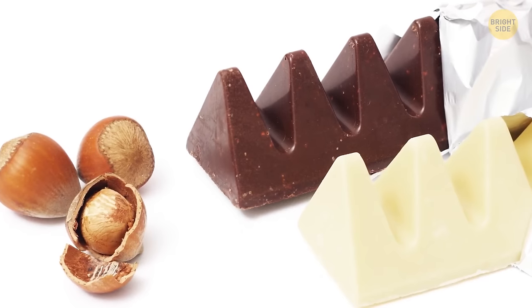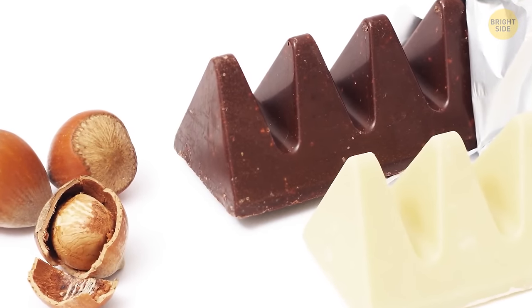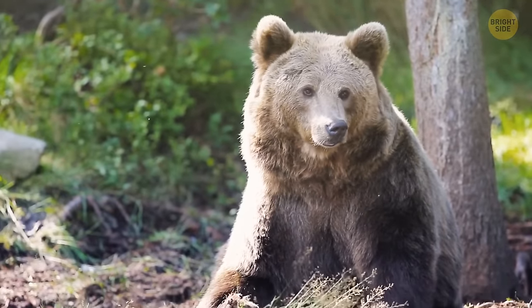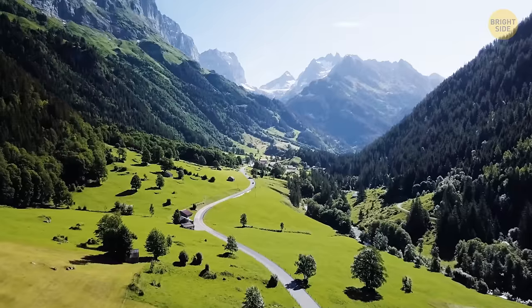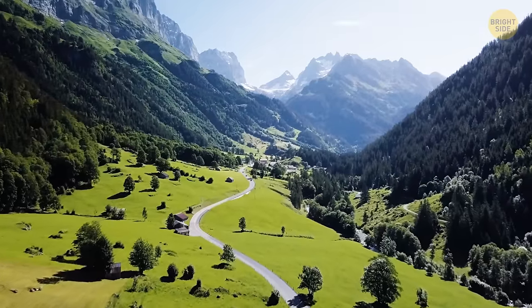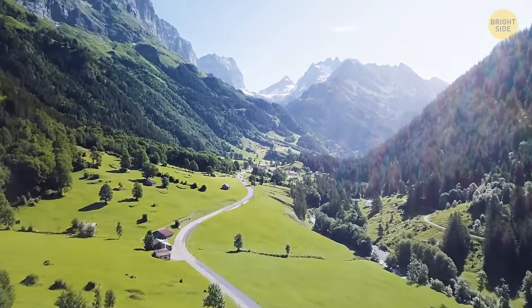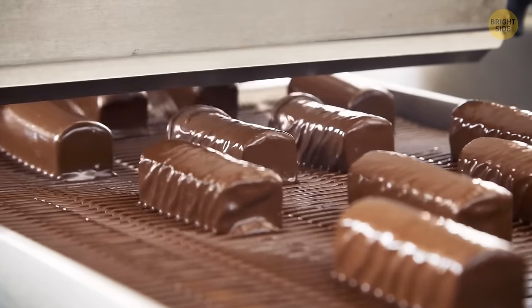Hidden within the Toblerone logo of the mountain is the image of a bear standing on its hind legs. This is because bears are a big part of Bern, one of the biggest cities in Switzerland where the founder created the triangular chocolate. Toblerone is also a play on the founder's family name, Tobler, and the Italian word Torone, for honey and almond nougat.